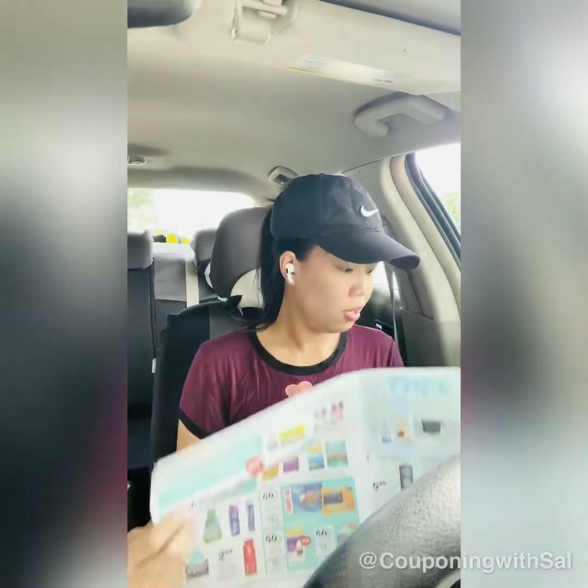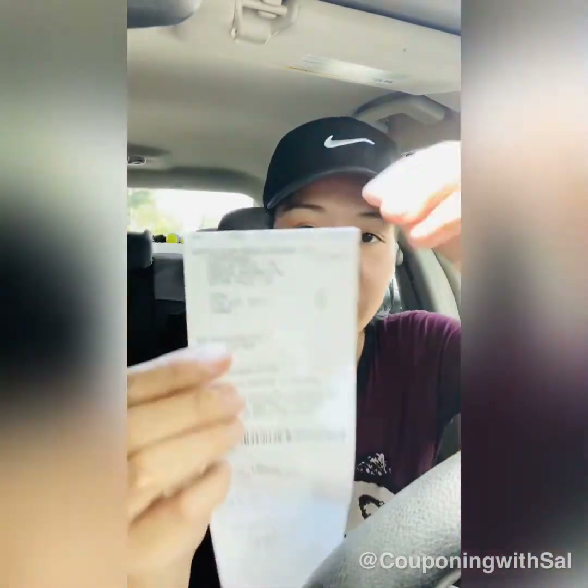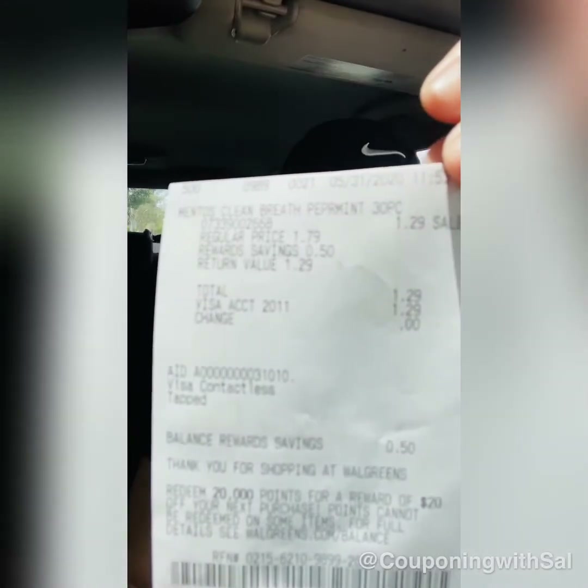I'll test it out and see if buying two Almay products will print me that $5 register reward. If not, I'll save it for next time — the coupon expires on the 14th, so that's two more weeks. It's a very good coupon, and Almay always has a promotion going on.